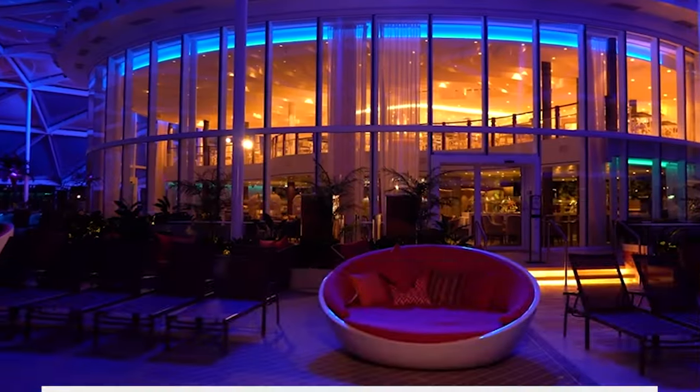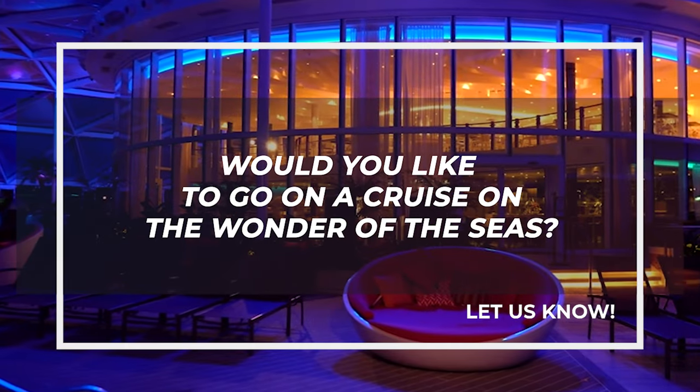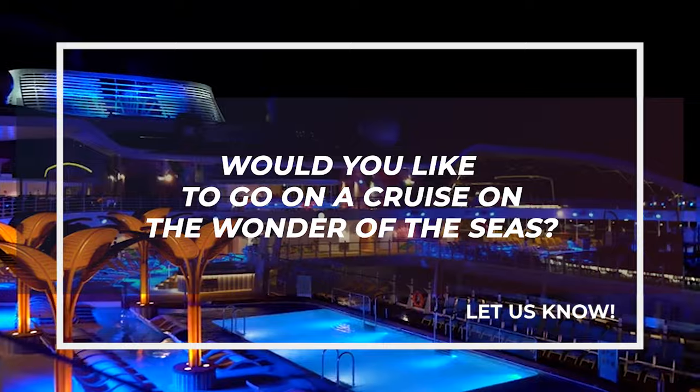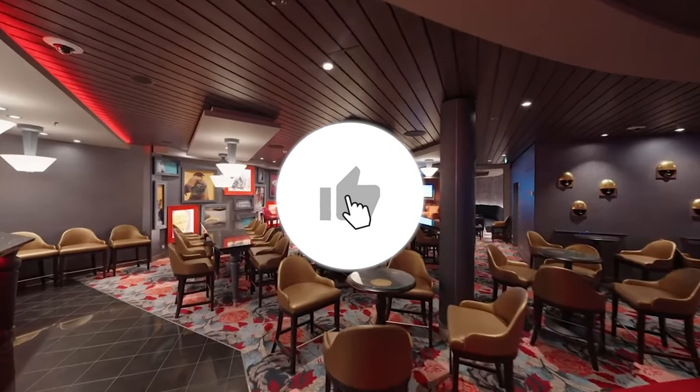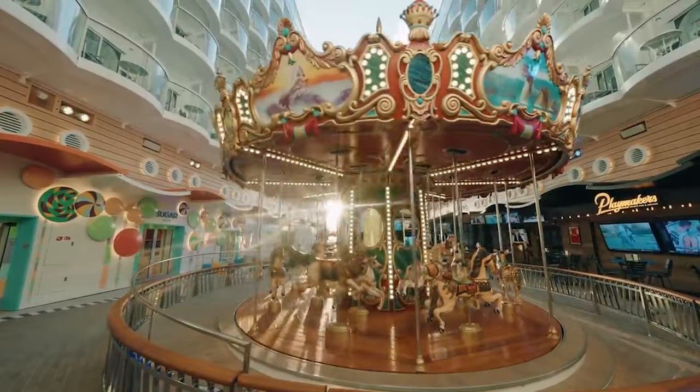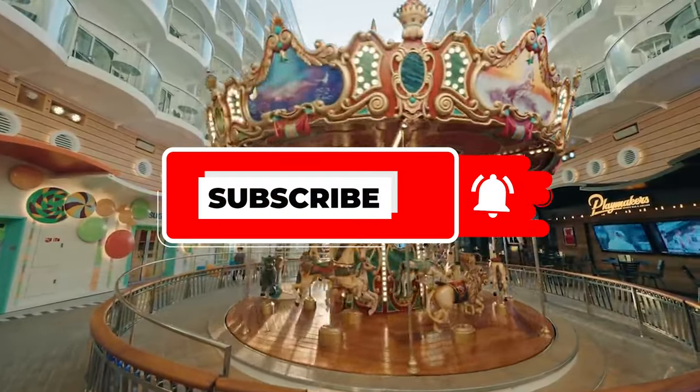Now, tell us: would you like to go on a cruise on the Wonder of the Seas? Let us know in the comments. If you enjoyed the video, please give it a thumbs up and don't forget to subscribe to our channel to not miss out on any more exciting videos. May the wealth be with you.